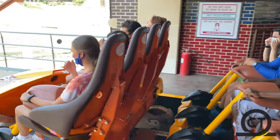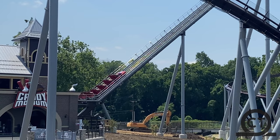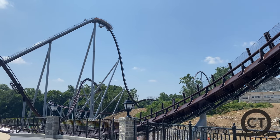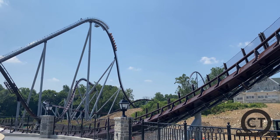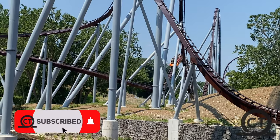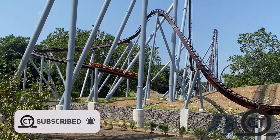Candemonium, the B&M Hypercoaster that opened in the summer of 2020, is one of — if not the best — B&M Hypercoasters out there. Being the main attraction of Hersheypark's new Chocolate Town, this coaster was a perfect fit for Hersheypark when it opened in July of 2020.